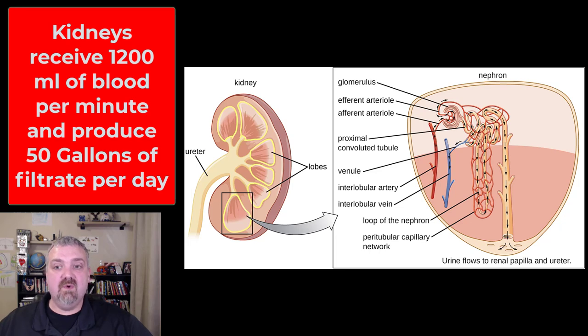All right, that's a quick intro to the nephrons. We'll cover the parts of the nephrons in the next video. I hope this helps. Have a wonderful day. Be blessed.